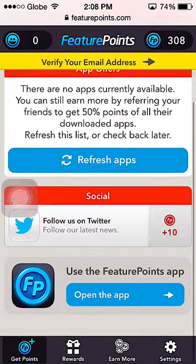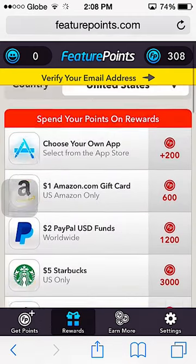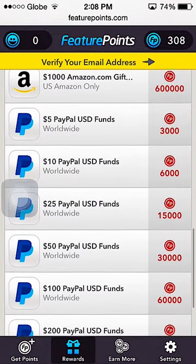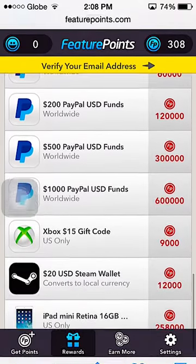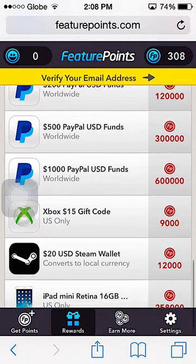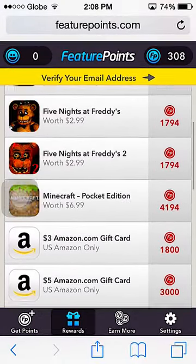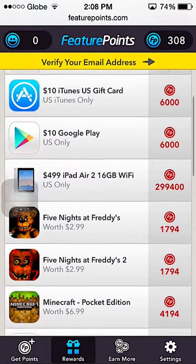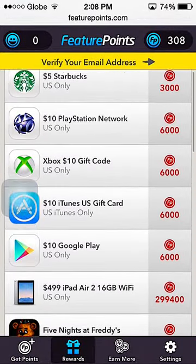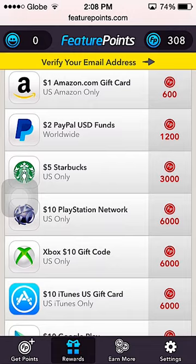You can also change your points into a reward card — you can change them into a PayPal gift card, or you can change them to Xbox, Steam, iPad mini, Amazon card, Minecraft, Five Nights at Freddy's, Google Play card, iTunes card, Xbox card, PlayStation card, or Starbucks.